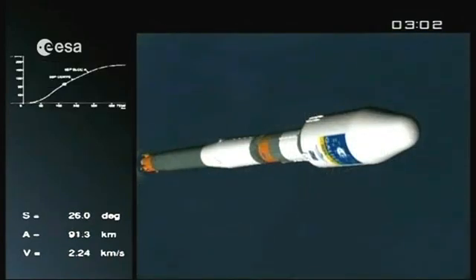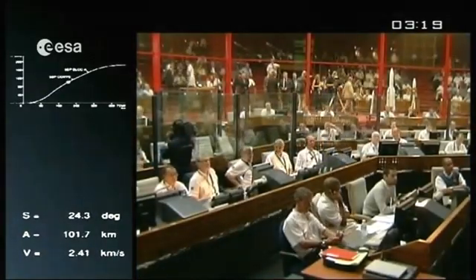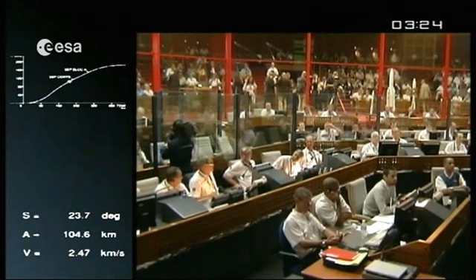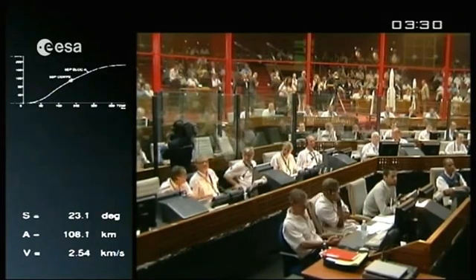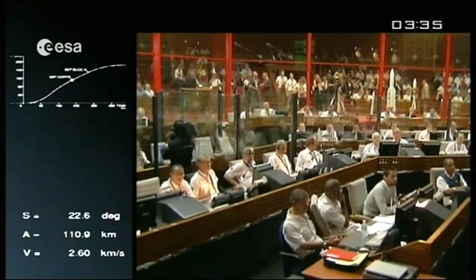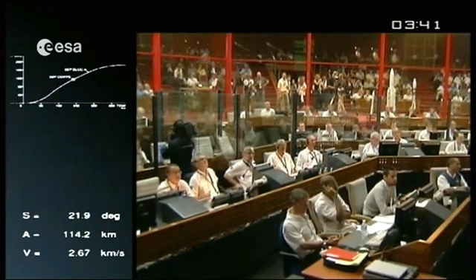The boosters weighed 45 tons each at liftoff, working with liquid oxygen and kerosene. We are at about 100 kilometers altitude, and the fairing will be jettisoned. The fairing provides acoustical and other protections for the payloads inside during liftoff, just like Ariane. It also provides thermal protection of the launcher with respect to the molecular flux of the high-density layers of the atmosphere, which we don't need above 100 kilometers — we're almost in vacuum. The fairing measures 4 meters in diameter, roughly 11 meters in length, and weighs about a ton.